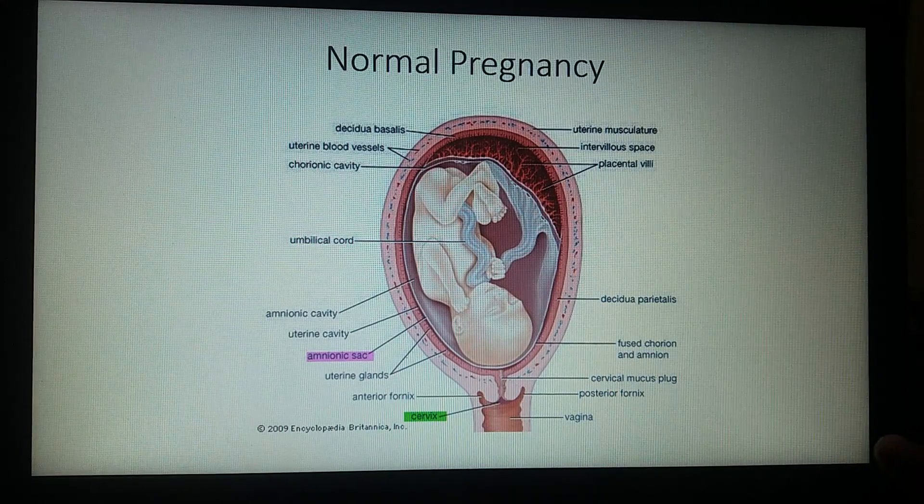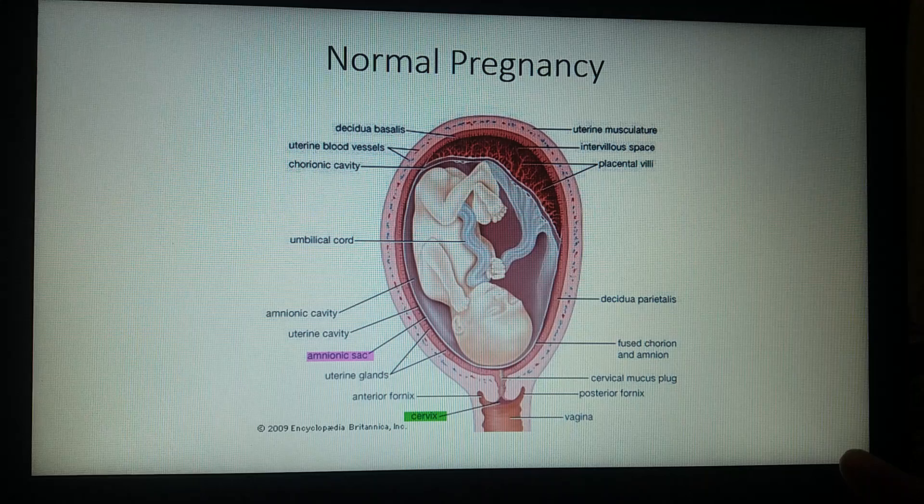Let us first know what is the cervix. As you can see in the picture highlighted in green color, the cervix is the lower part of the uterus which opens into the vagina. During the entire duration of 9 months of normal pregnancy, it stays closed, and when labor pains start, it opens up and dilates.